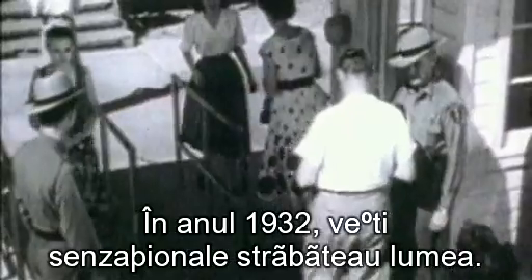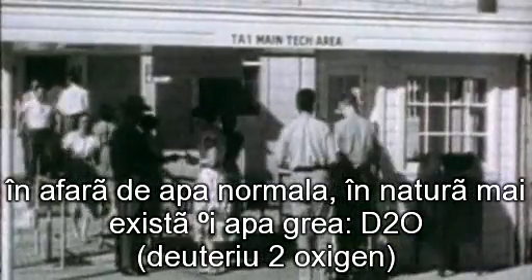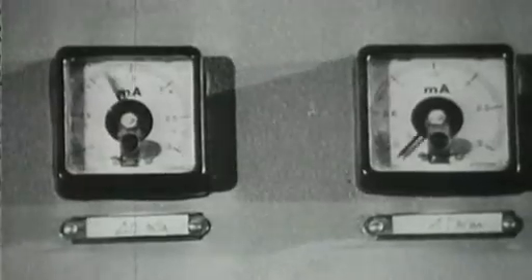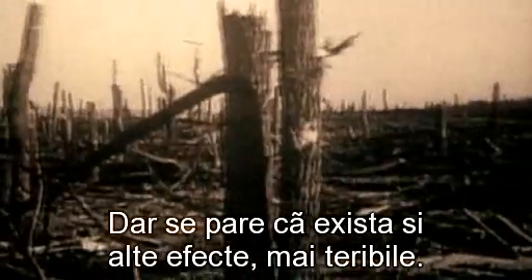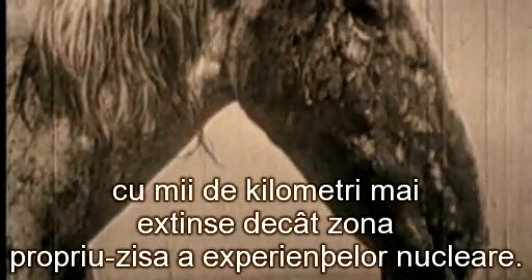In 1932, sensational news traveled around the world. The American physicist Harold Urey and Albert Osborne had discovered that, in addition to ordinary water, heavy water also exists in nature — deuterium-2O. The splitting of deuterium was the basis for the creation of the most destructive bomb, the hydrogen bomb. Now everybody knows very well what radioactive radiation can cause, but it turns out there are other, even more awesome effects. More horrific is the change in the structure of water covering huge areas thousands of kilometers larger than the nuclear weapons testing grounds.